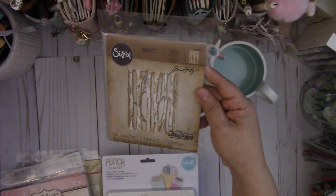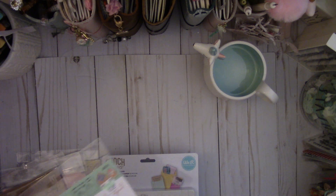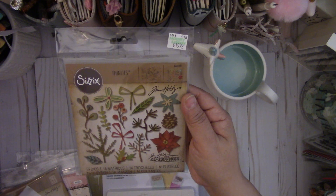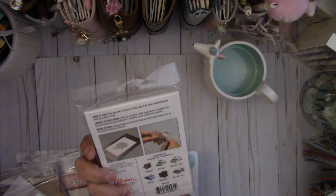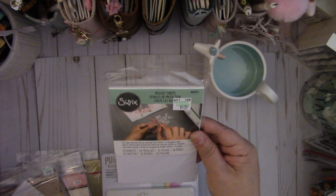I picked this one up online — this is the Branch Birch die; excited for this. And then I picked these ones up at Hobby Lobby last week. I got this one to go with the Branch Birch — this is the Funky Festive. I love those dies. And then I picked up some release sheets to try out — that was at Hobby Lobby, $4.99 for 25 sheets.